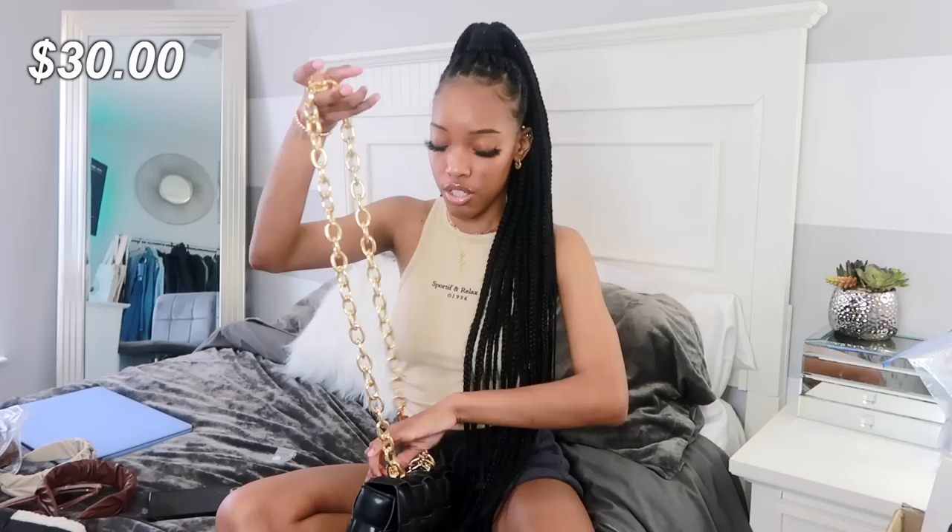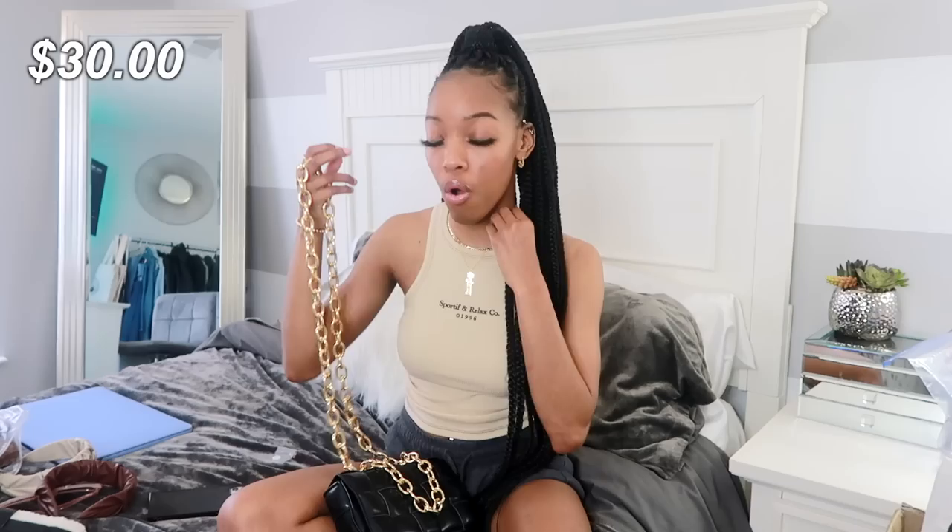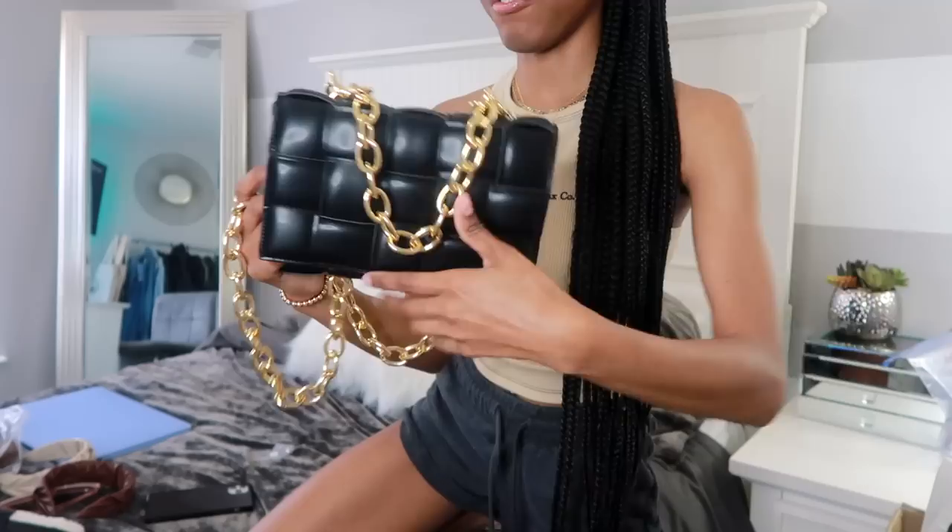The last three accessories I have are bags. You know my new obsession is quilted and chain bags. This first bag I got is the Bottega bag dupe — I love Bottega bags but I am not rich, so dupes are where it's at right now. I actually have another dupe that looks exactly like this but with a black strap instead of the chain. I love the quality of the quilted bag and I love the chain in the front. I don't know how it will do with rusting but I'll definitely fill you guys in as I wear it.